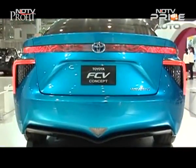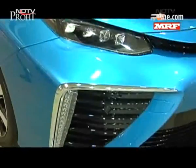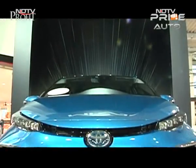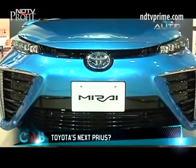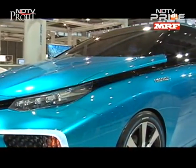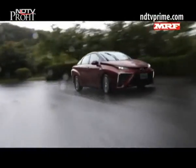Priced at around $57,500 — or approximately 35 lakh rupees — the price of the Mirai could get lower with government incentives in select markets. The biggest challenge will be the lack of hydrogen stations, so Toyota is ensuring the Mirai launches in a phased manner. But for now, we're happy to show you this slice of the future, right here on CNBC.